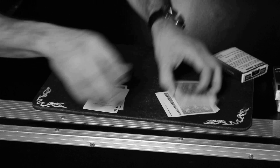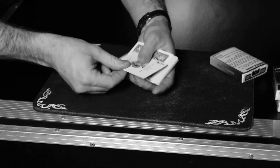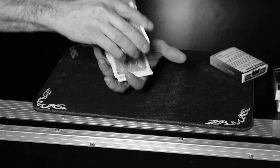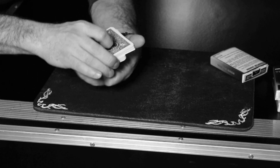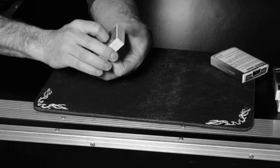But now for the final kicker: you offer to do the trick again with the same deck. A different card is chosen, and now the entire deck changes again into that other different card.